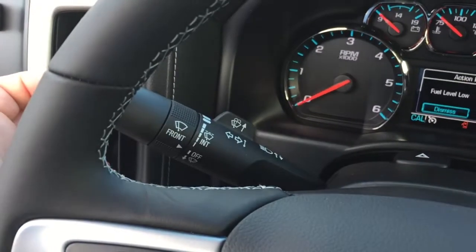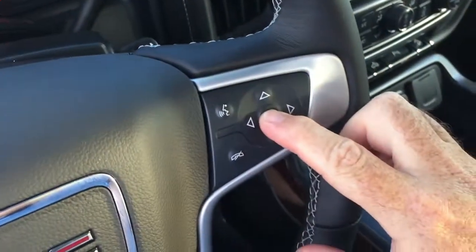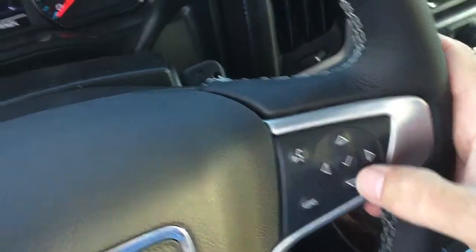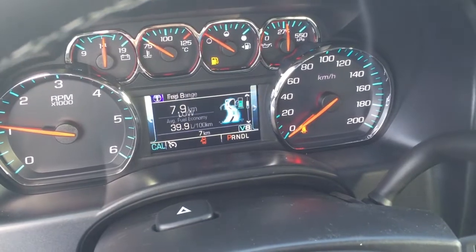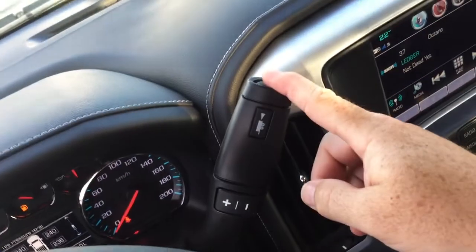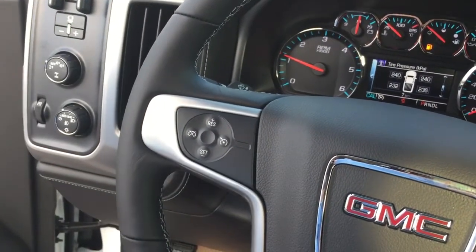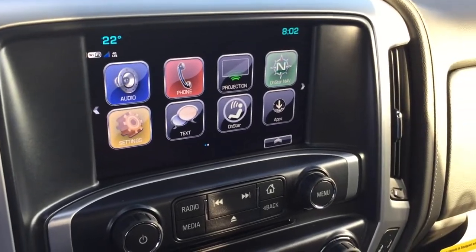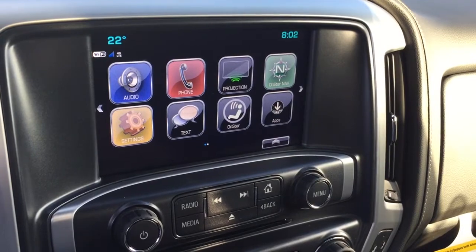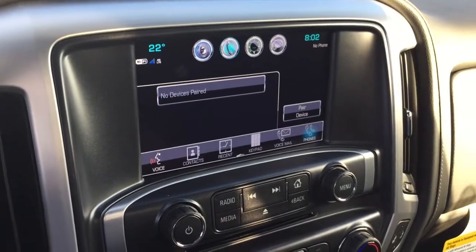Leather-wrap steering wheel — headlights, turn signals, and intermittent wipers on the left-hand side. Right-hand side offers you hands-free calling and voice command. The driver information center menu gives you the information you need to know about your new lifted truck. You've got the gear shift with tow mode, and both sides offer toggles behind the wheel — left side to save and scroll through favorite radio stations, right side for volume control. AM/FM, SiriusXM satellite radio, time and temperature display.